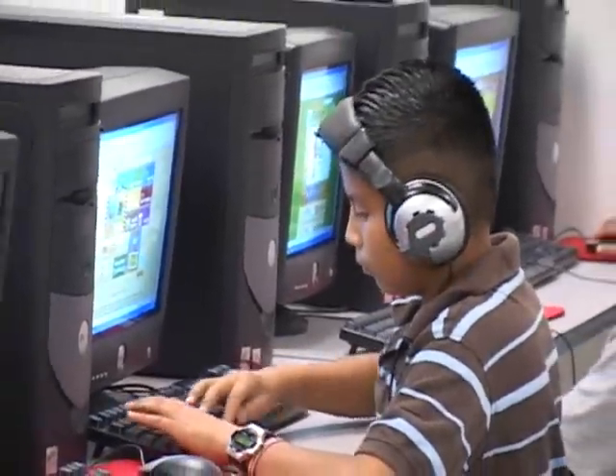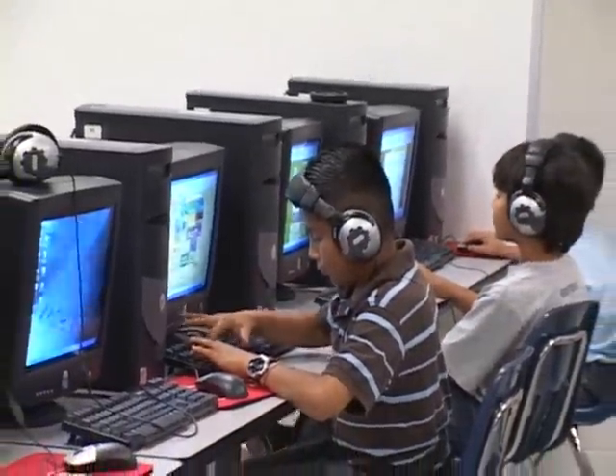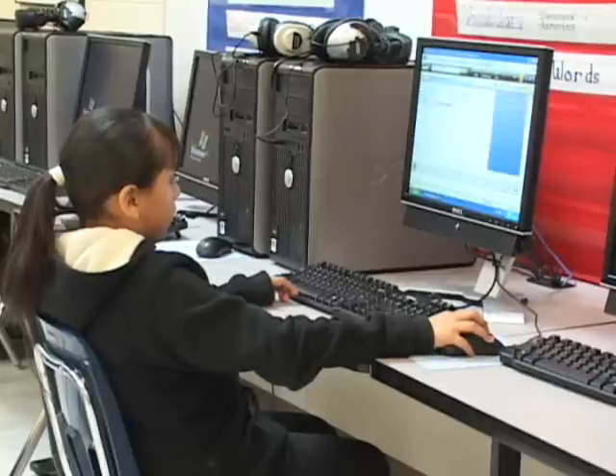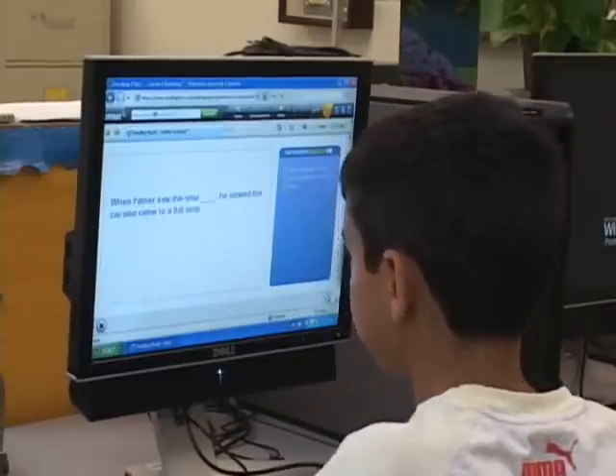There are three computer labs: one for reading and math, one exclusively for science, and another multi-purpose computer lab used primarily for teaching technology. There is also a reading lab which uses specialized software to promote critical thinking.